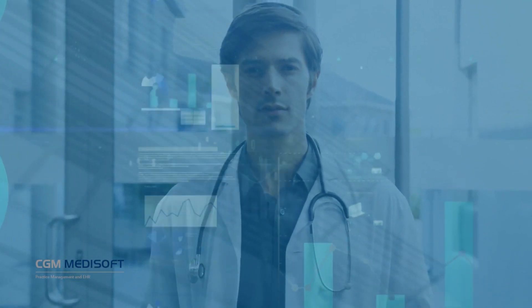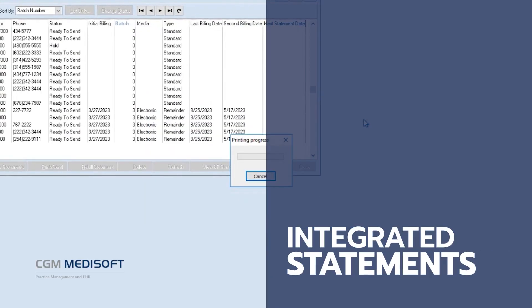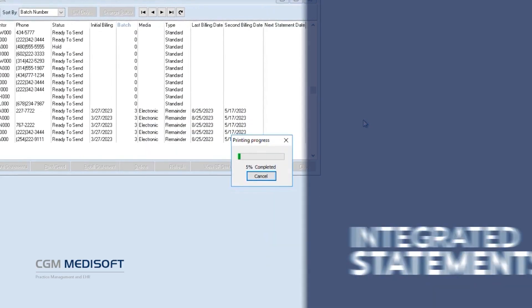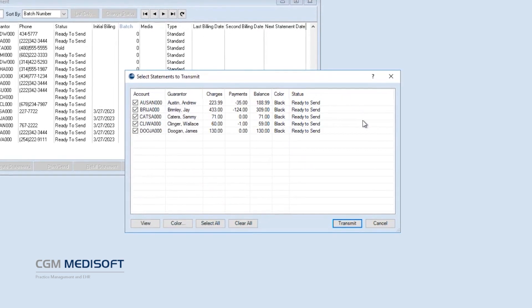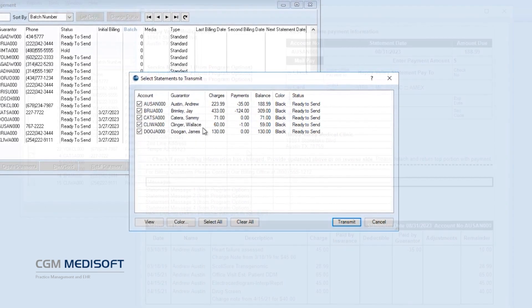Now with CGM Medisoft version 28, the solution you know and love is even better. With Medisoft version 28, patient statements are fully integrated within the practice management software. No more logging into third-party websites to view statements.